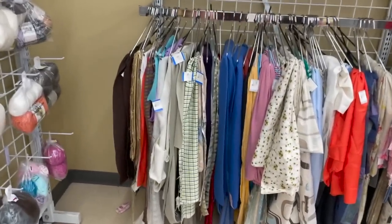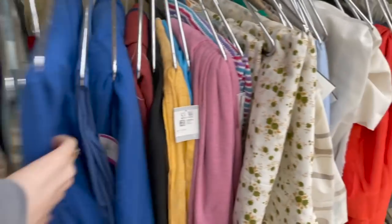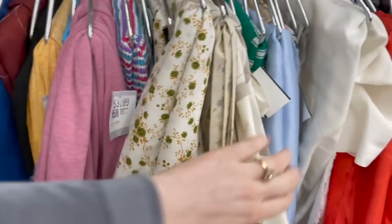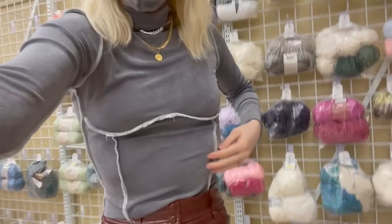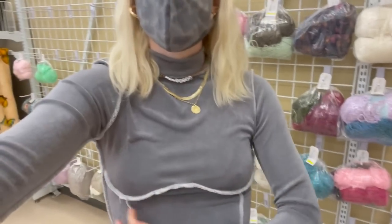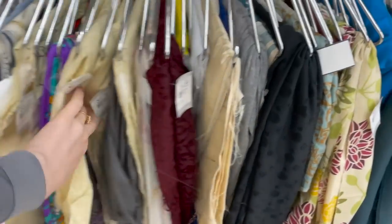I've been sewing a lot more lately, so I'm actually going to look through all the fabric here before I go to the shoes, just to see if there's any nice fabric. I'm definitely looking for some knit because I want to make some more knit tops. I even made the shirt I'm wearing right now — just a super basic long sleeve with a nice stitching detail. I want to make more shirts like this.